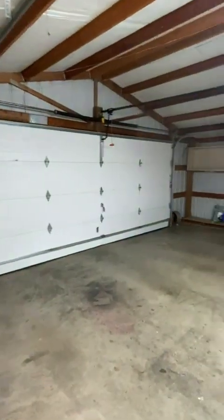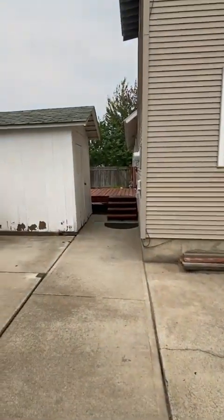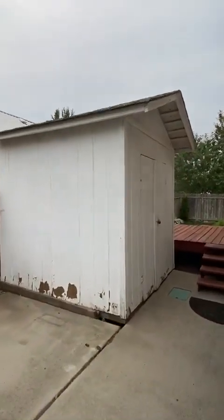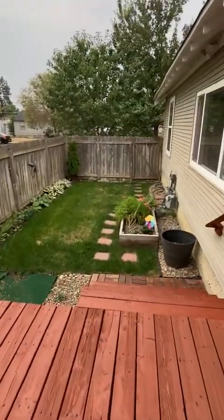This garage back here is oversized. Got a lot of storage space. Shed right here — put lawn mower, anything like that in there. And then your second porch, to a nice little side yard.